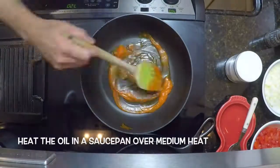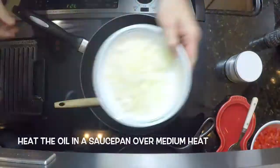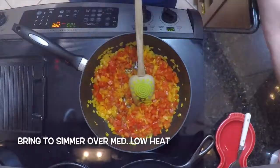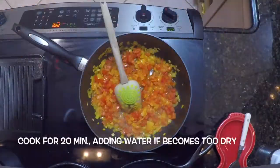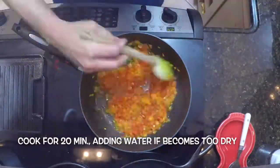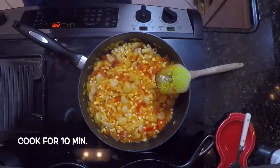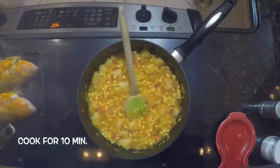For the succotash: heat the oil in a saucepan over medium heat, add the onions and sauté until softened, add the tomatoes, bring to a simmer over medium-low heat, and cook for 20 minutes adding water if it becomes too dry. Add the drained lima beans and corn, and cook for 10 minutes. Season with salt and pepper.